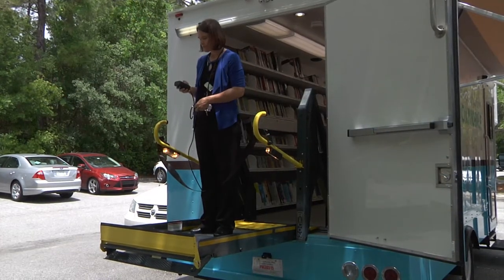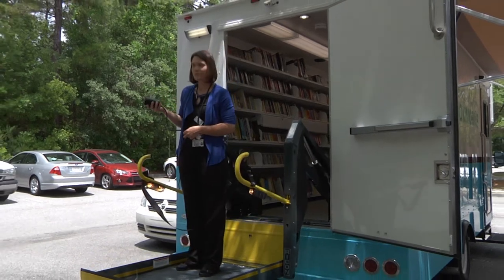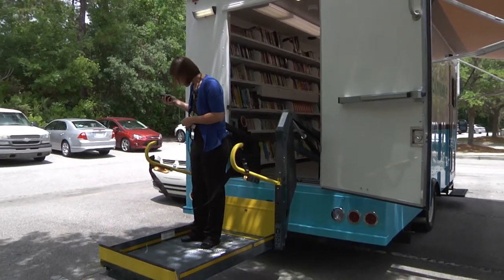We have a fully functioning wheelchair lift on board. It rides like a dream, like a Cadillac almost, and so I enjoy riding it. I'm sure our customers will as well.